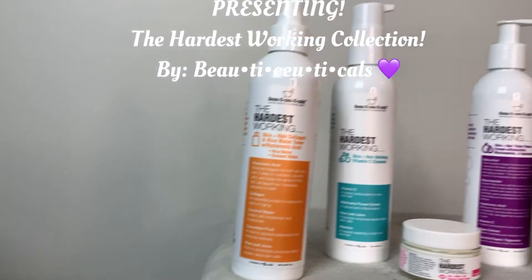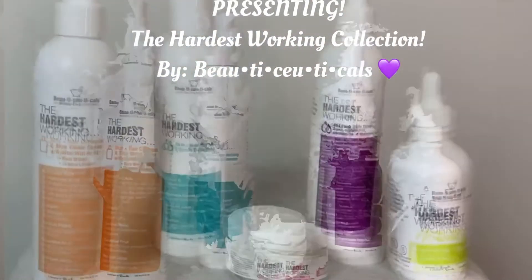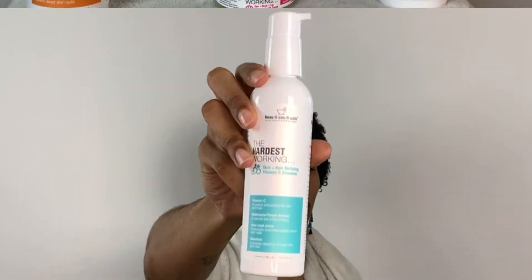Hey everyone, it's your boy Dope DJ and I am presenting the hardest working collection by Beauty Suite Goals.